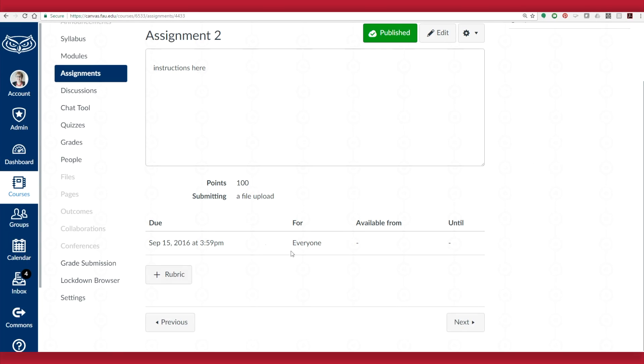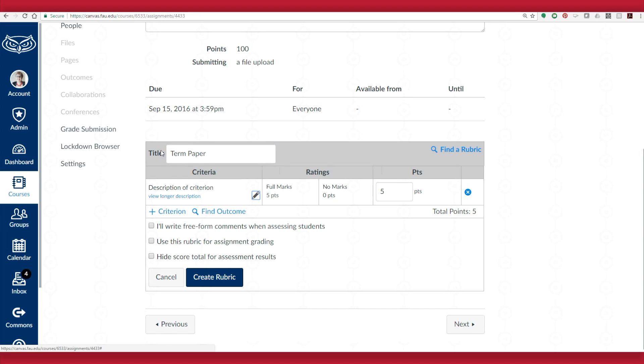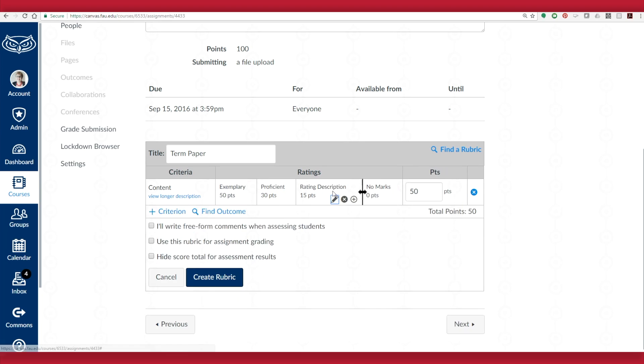One of my favorite features in Canvas is actually the grading rubrics. They are so flexible and powerful, I can for the first time see how I can move to a completely paperless class while still giving students meaningful feedback — arguably more feedback than I've given them in the past.